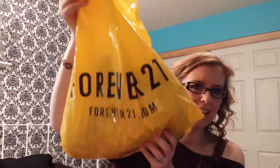Hi, it's Tessa and I just got back from the mall and I wanted to show you everything I bought today. So I'm going to start with Forever 21 — I got all kinds of stuff in there. I'm going to dig everything out so I can tell you the prices.